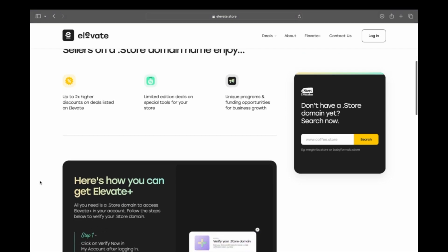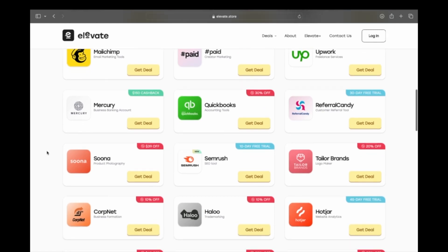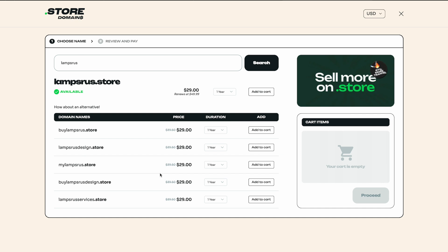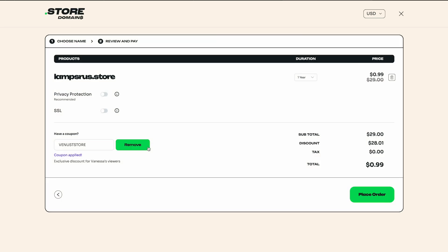The more visitors on your site, the more opportunities to sell. As a business owner, finding cost savings at the start is so important. Dot store has a program called Elevate dot store which gives you access to deals and discounts up to $2,500 on essential e-commerce tools like ShipStation, Mailchimp, and Vistaprint. I've partnered with dot store to offer an exclusive limited offer — use the code VENUS STORE at checkout to get your domain for 99 cents for the first year. The link will be in my description.